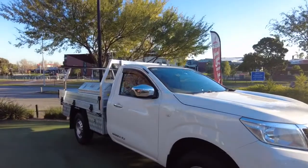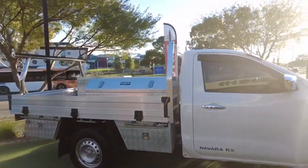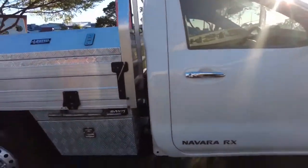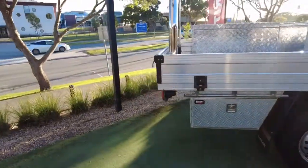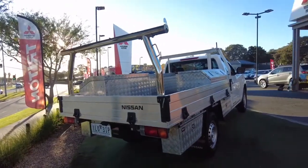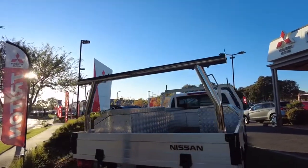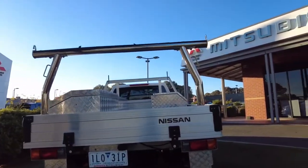The biggest thing about this truck is all the added features and benefits on the back. You've got the larger tray, Rhino toolboxes, toolboxes underneath, ladder racks, bar racks — everything like that. This is really set up for tradies, plumbers, or anyone really. Someone spent a fair few bucks on this truck just to make sure it's set up nicely, and now you guys have the opportunity to jump on top of it.